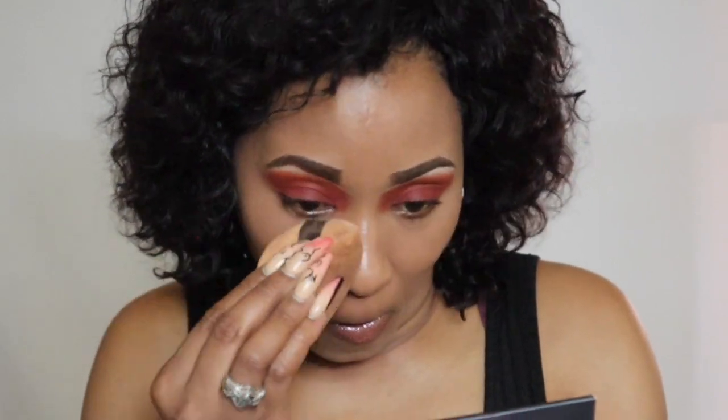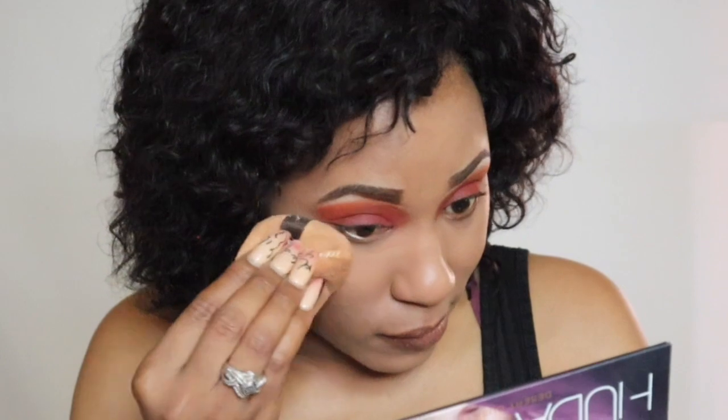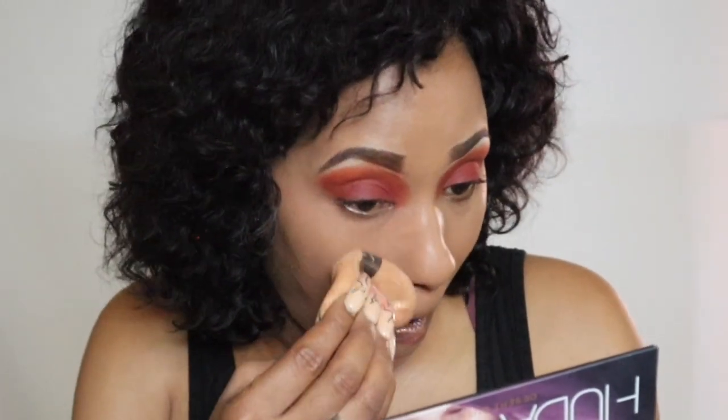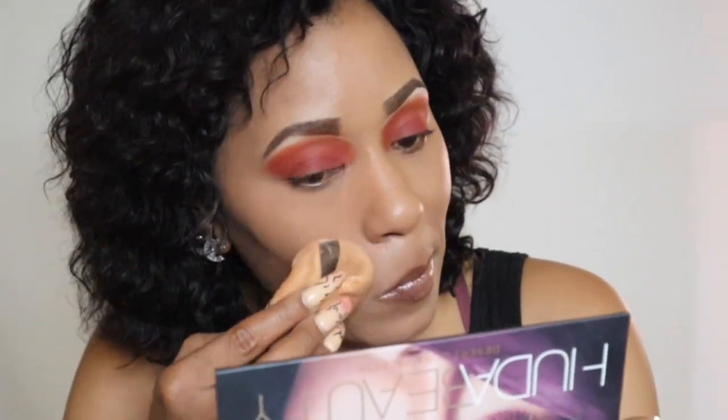I personally use a puff to do my setting. You just go under the eyes — I don't bake or anything like that. Even with oily skin I just press the setting powder into the skin. See how easily this side sets down compared to the other side that's still dewy — that's why I always set my makeup down to a matte finish.